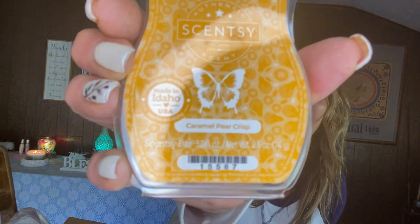I get two Caramel Pear Crisps and I don't care — I'm not lowering that.